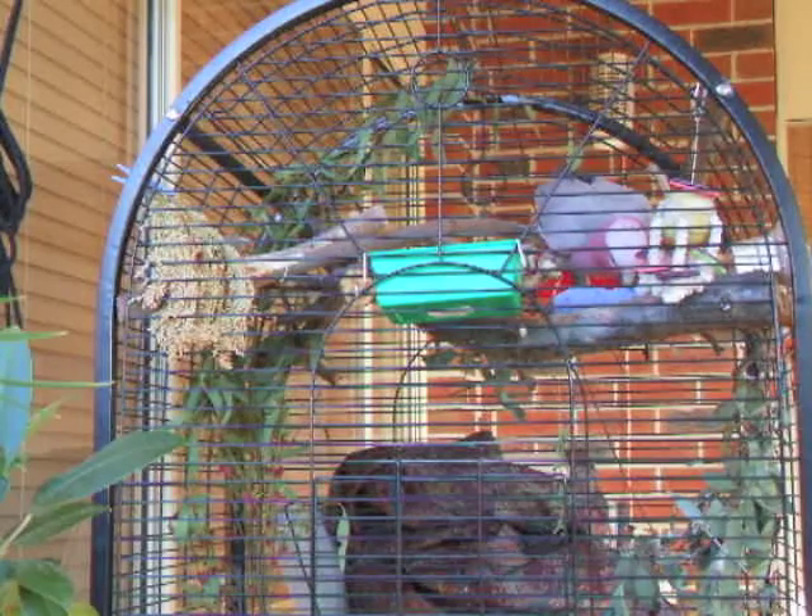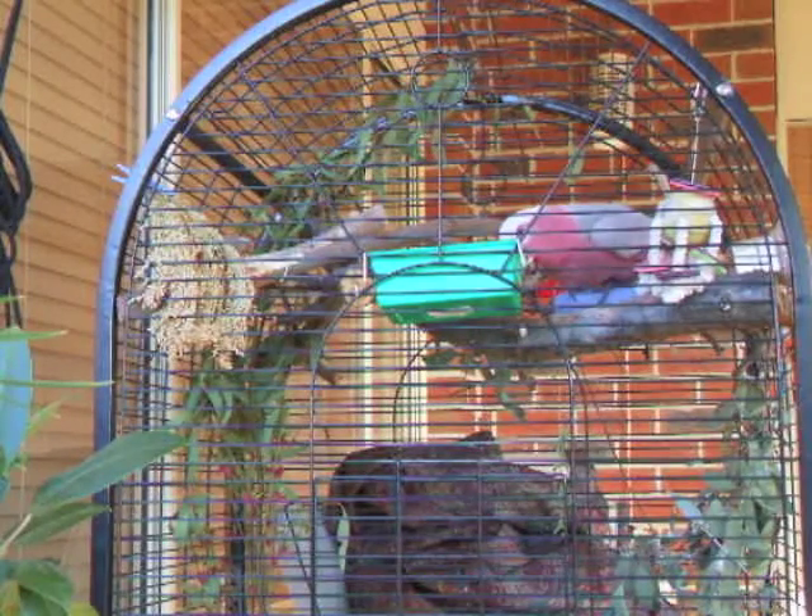I found that he wasn't even coping with the most basic sort of food bowl that was clipped in. He'd get to it okay eventually and get the food out, but he wouldn't be able to hold on to the food. He'd drop it and miss out, and it would just sit in the bottom of the cage where he'd never go.